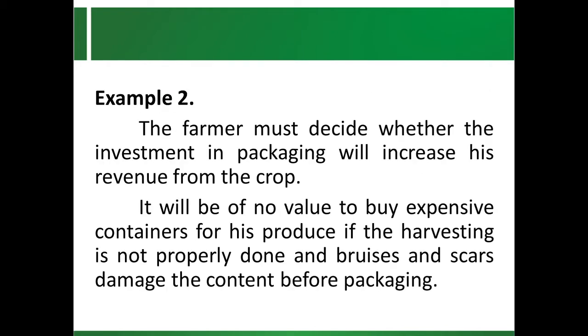Example number two: the farmer must decide whether the investment in packaging will increase his revenue from the crop. It will be of no value to buy expensive containers for his produce if the harvesting is not properly done, and bruises and scars damage the content before packaging. It is more important for the grower to change his attitude towards reducing post-harvest losses through improving harvesting than to think that expensive packages will automatically solve his problem and increase his income.